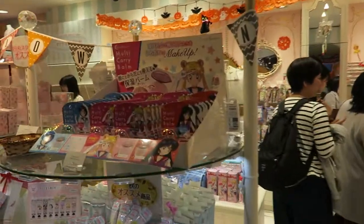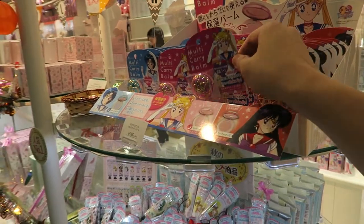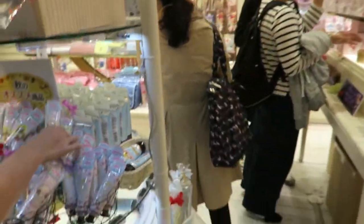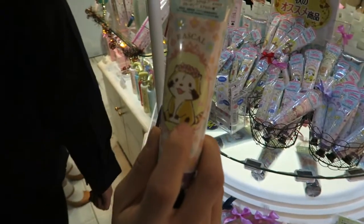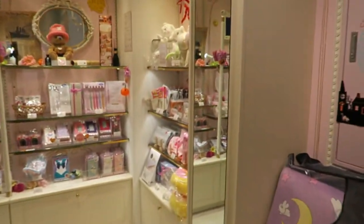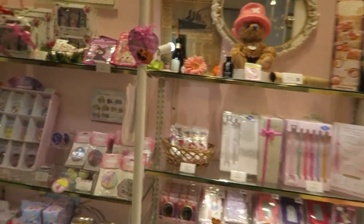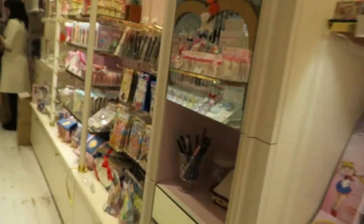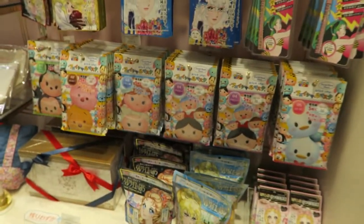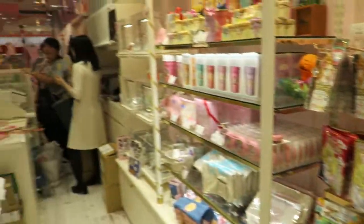Oh they have a Sailor Moon multi-carry bomb — are you kidding me? That's mad. It's the mascot. They have all the female characters. That's pretty cool. We have a Tsum Tsum face mask over there as well. Yeah, that's insane.